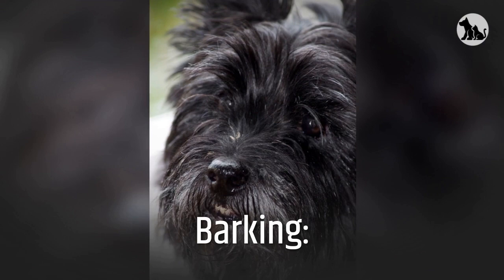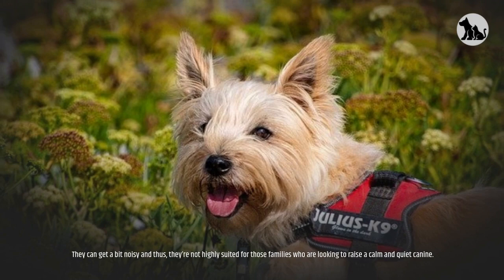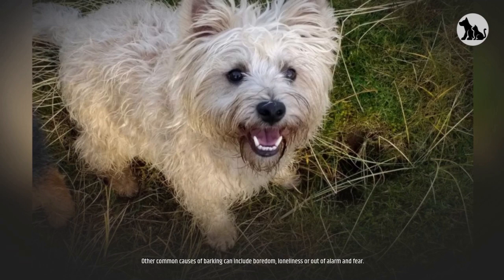Barking. The Cairn Terrier is a pretty talkative breed, and the leading cause of barking in this breed is due to their hunter instincts. They can get a bit noisy and thus they're not highly suited for families who are looking to raise a calm and quiet canine. These terriers would have barked a lot when they couldn't get out of a burrow after chasing their prey. Other common causes of barking can include boredom, loneliness, or alarm and fear.